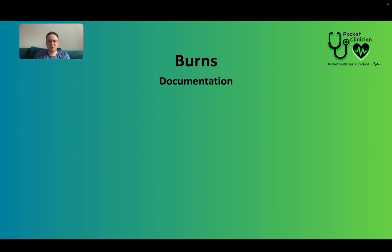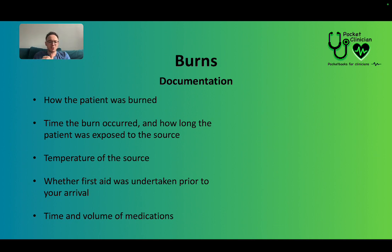For documentation, make sure you write how the patient was burned — whether they weren't wearing oven mitts or were handling live cables. Document what time it occurred and how long the patient was exposed to the source — was it seconds, or were they in the sun for two hours? Note the temperature, even if it's just an estimate. It's also important to document any first aid undertaken before your arrival — for example, if a relative ran their limb under water for 10 minutes before you got there.